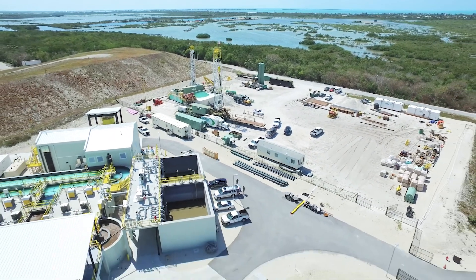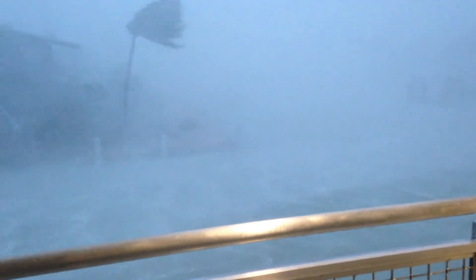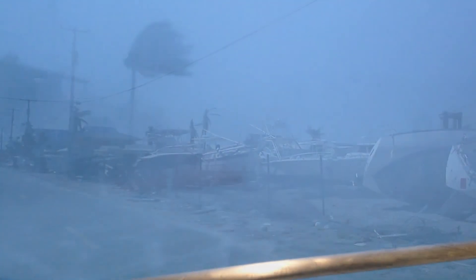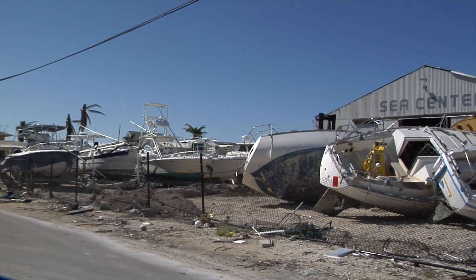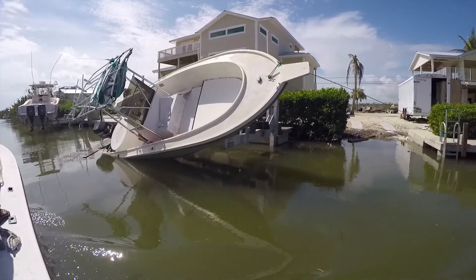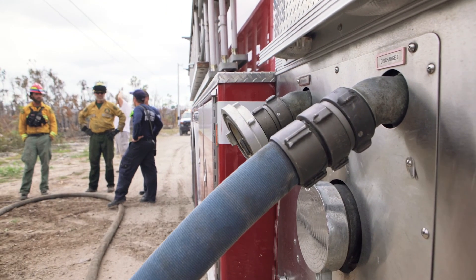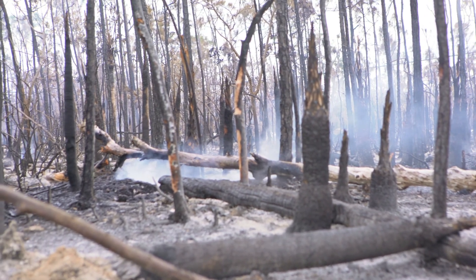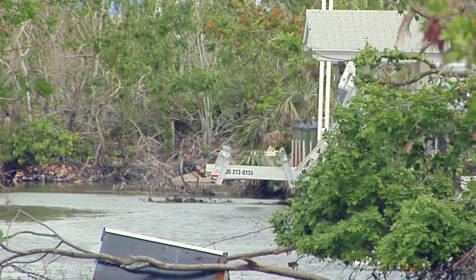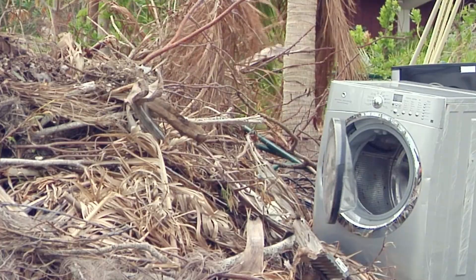One of the impacts we've seen here on Big Pine Key and the Florida Keys this past year was Hurricane Irma, which hit last September 10th — a Category 4 hurricane. That eyewall hit Cudjoe Key just to the west of us, but that dirty right-hand quadrant came ashore on Big Pine Key. We had up to 20 feet of surge on the south end of the island and up to 180-mile-an-hour winds. It was devastating.